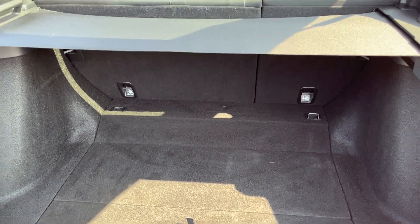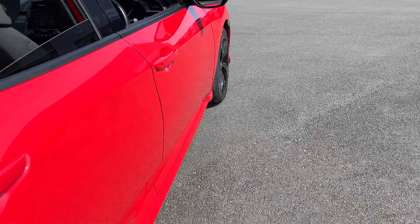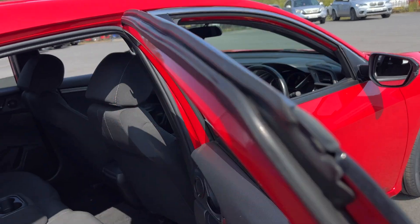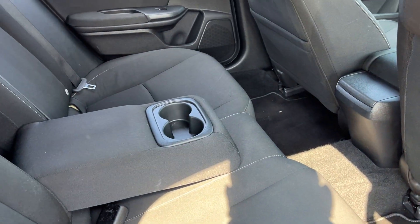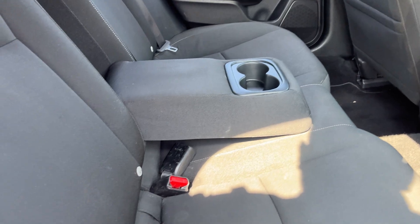Great size boot. Cloth seats front and rear, mats already fitted inside, rear armrest with two cup holders, ISOFIX seats on the rear, electric windows front and rear.